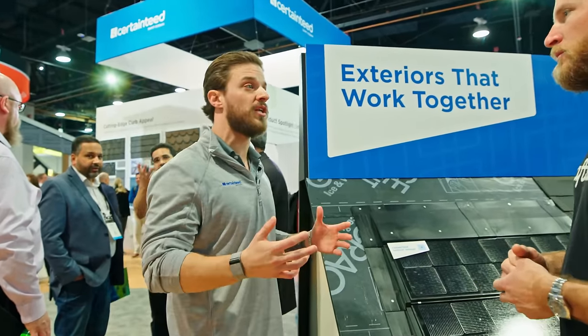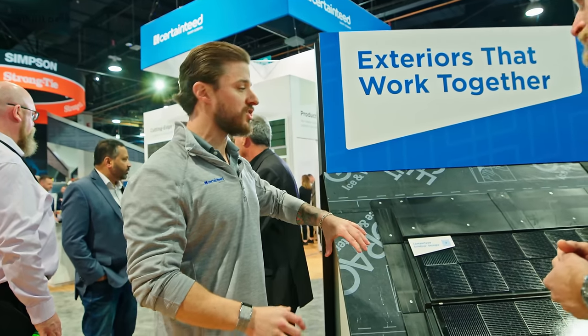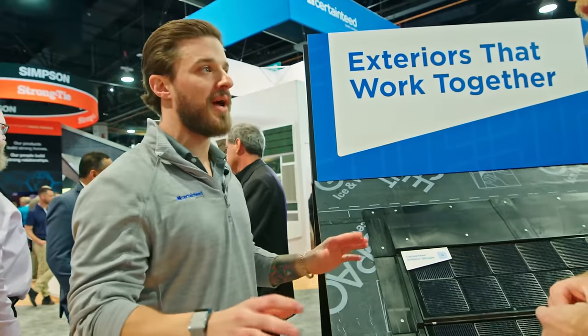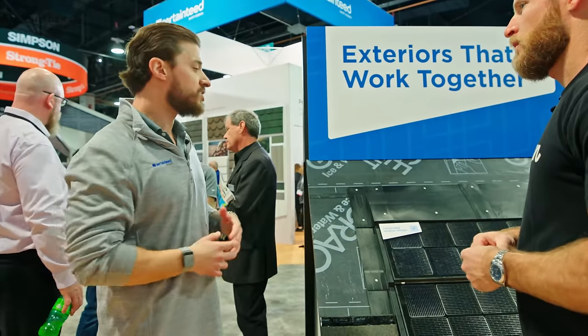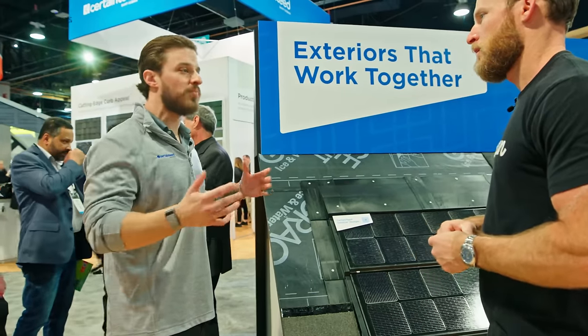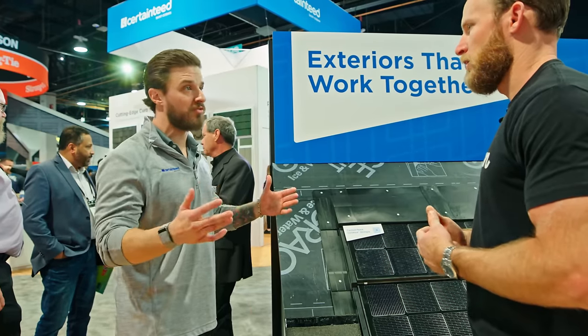You don't need to use a CertainTeed roof, but we do ask that the shingle be a certain quality. If you have a 10- or 15-year-old roof from a material perspective, you're not going to put a solar system on it because you'd have to replace that roof. So maybe a five-year or newer roof, you could put these right on top. It's probably best to do it with a fresh install, like a re-roof.